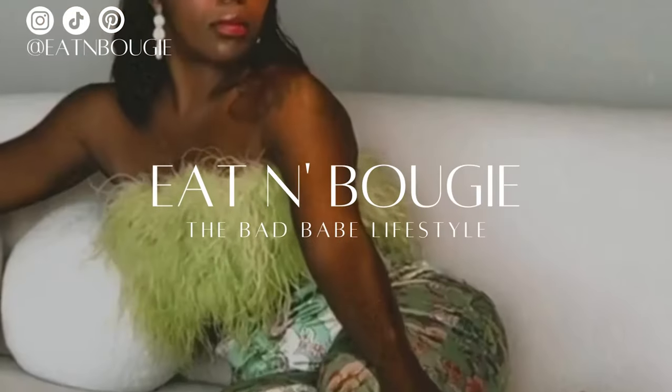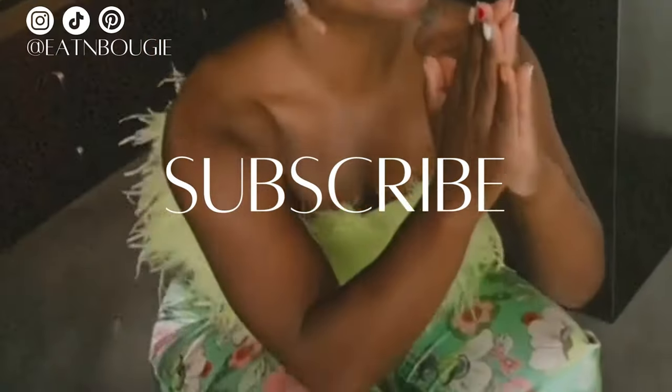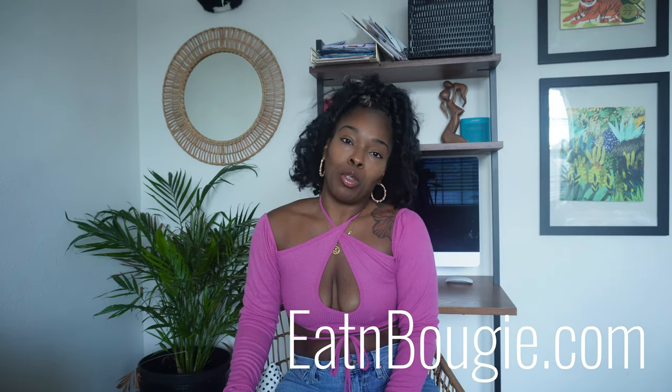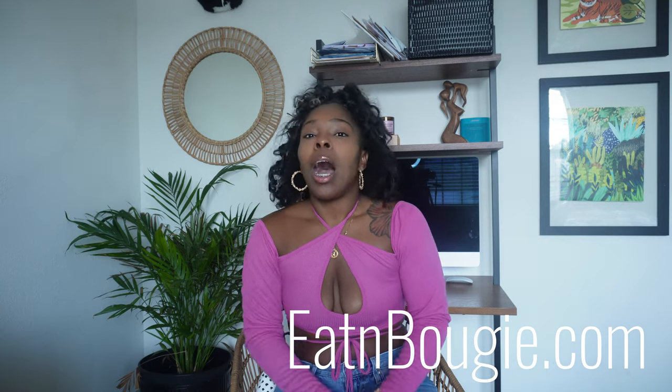This is that look. Hey baddies, welcome to my YouTube channel. If you're new here, which a lot of you are because this is a new channel — ayy. My name is Ashley, and I'm actually the writer for EatinBougie.com. What is EatinBougie? Just in a nutshell, if you guys have not been here before, basically it is the Bad Babe Lifestyle.